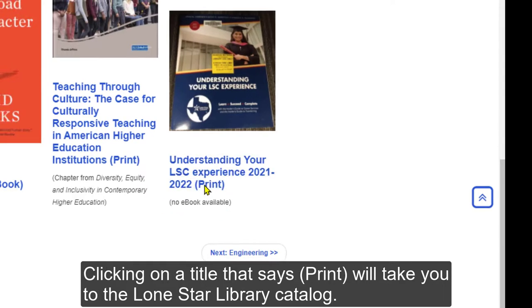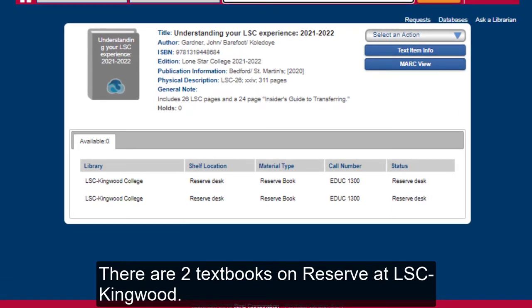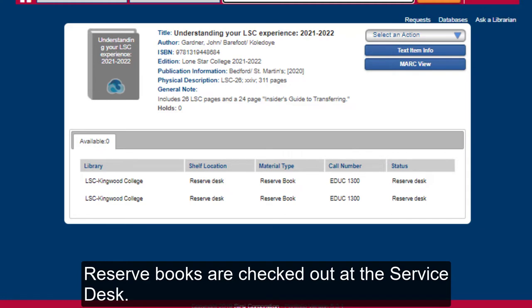Clicking on a title that says print will take you to the Lone Star library catalog. Here there are two textbooks on reserve at LSC Kingwood. Reserve books are checked out at the service desk.